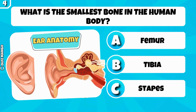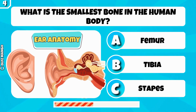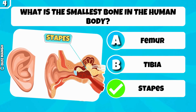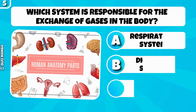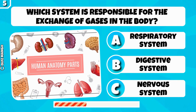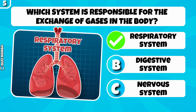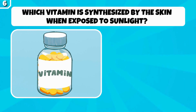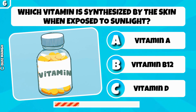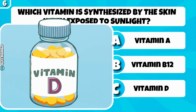What is the smallest bone in the human body? It's the stapes. Which system is responsible for the exchange of gases in the body? Respiratory system. Which vitamin is synthesized by the skin when exposed to sunlight? Vitamin D.